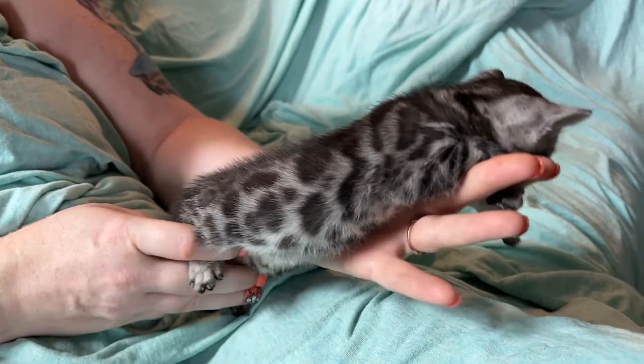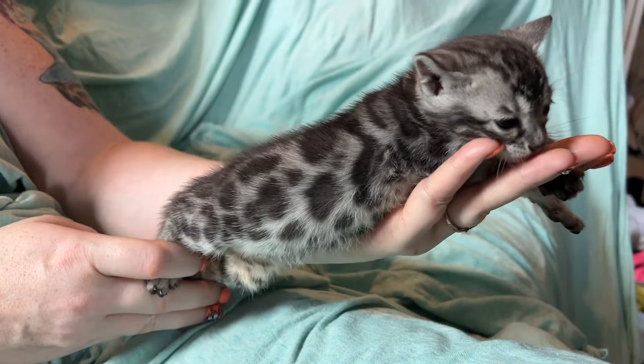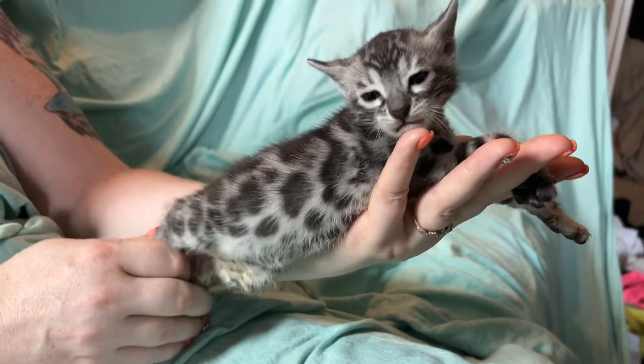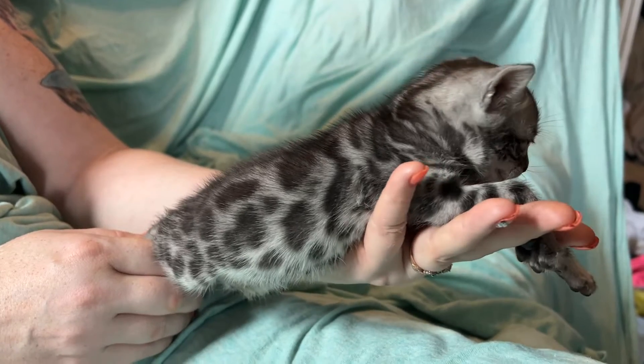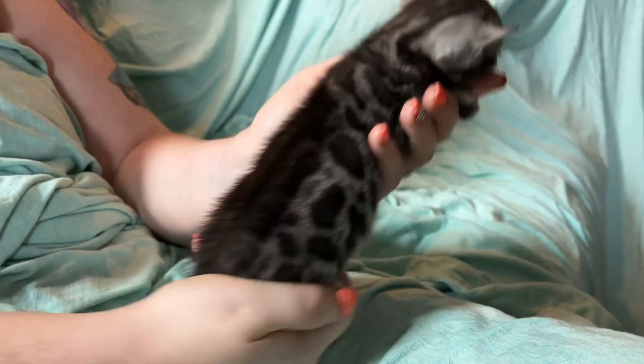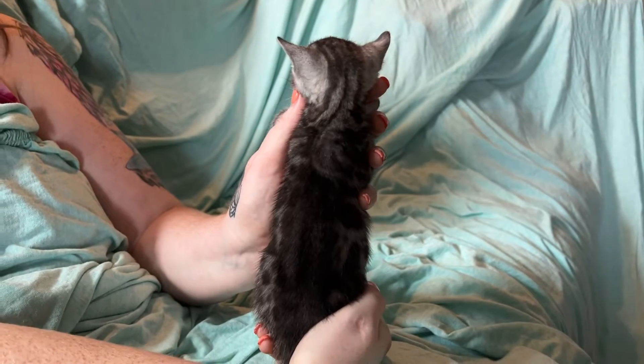Look at that beautiful, well-spaced, donut-y rosettes. So gorgeous — he's posing! What a rockstar. You can see down his back what to me looks like a cape.